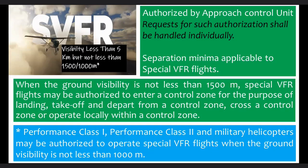Performance class 1, performance class 2, and military helicopters may be authorized to operate special VFR flights when the ground visibility is not less than 1,000 meters.